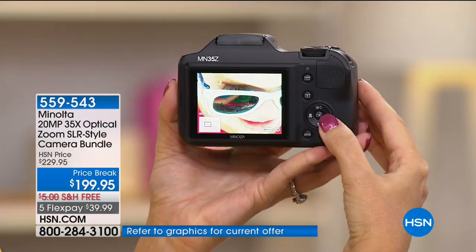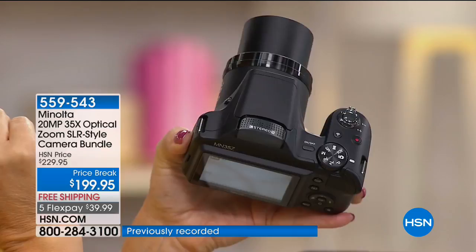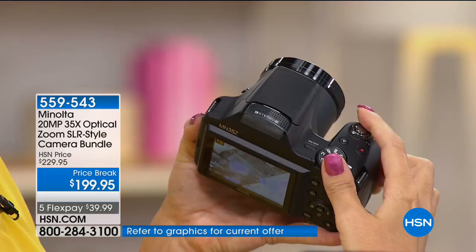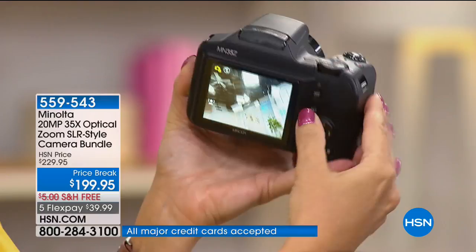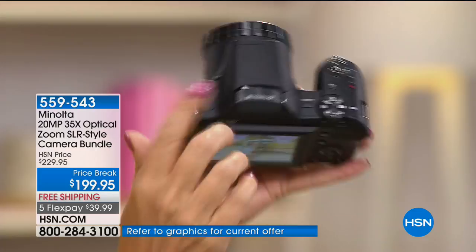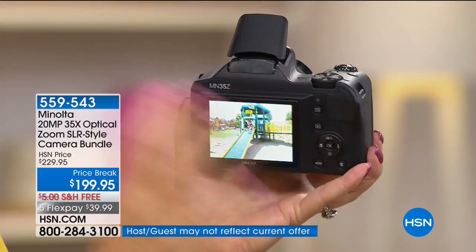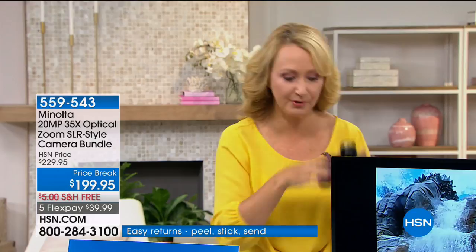Here's another thing your cell phone can't do: 35 times optical zoom. Optical zoom is the real lens zoom versus digital zoom, which just graphically attempts to recreate what's there. With optical zoom you are actually moving closer. Look at that big, bright, beautiful three-inch screen. You have 27 different scene modes and intelligent auto that determines between eight different settings automatically. There's a great flash you can pop up, and you don't have to interchange lenses. It's a grab-and-go camera with a built-in rechargeable battery — 400 shots on a single charge.